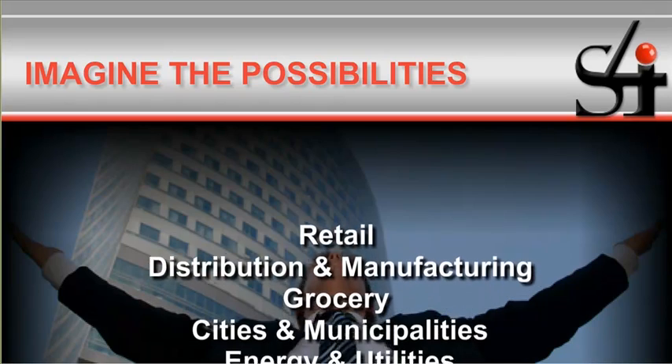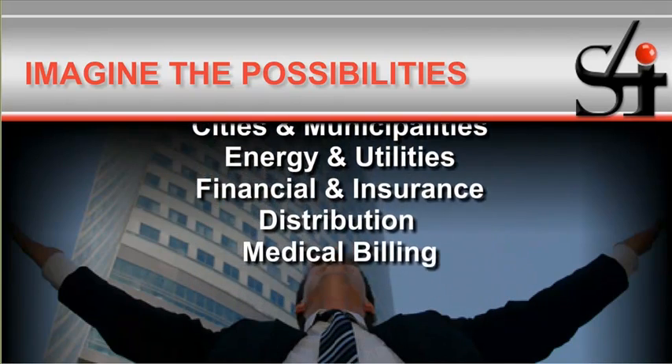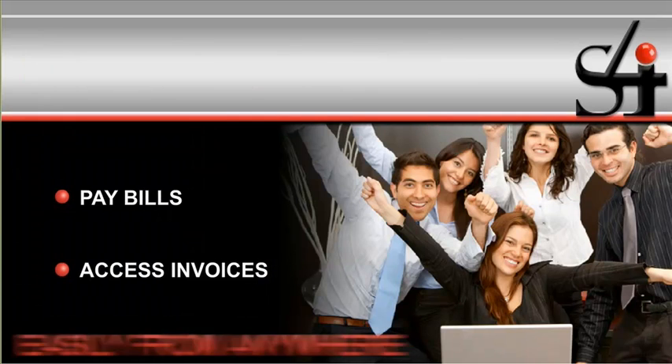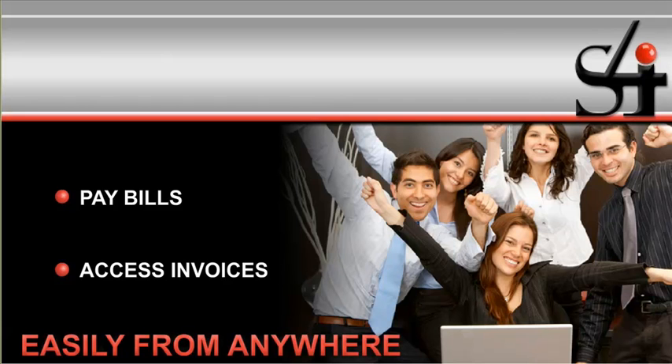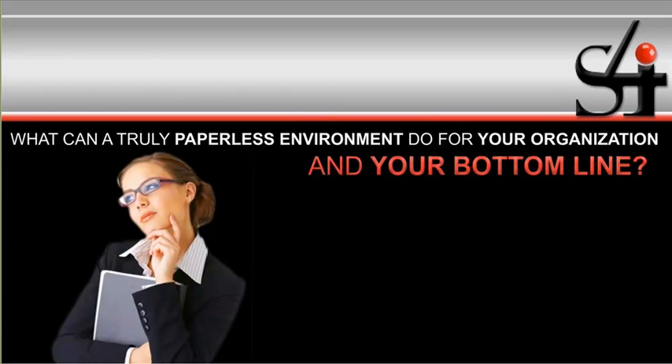How much more efficient would it be to assemble the documents you need in manufacturing, in distribution, in retail? Imagine the impression customers get when they can pay bills and access invoices through your easy-to-use online portal. What can a truly paperless environment do for your organization and your bottom line?